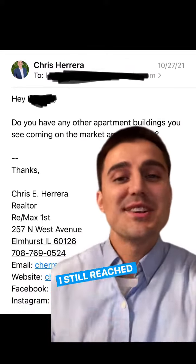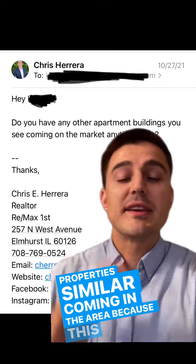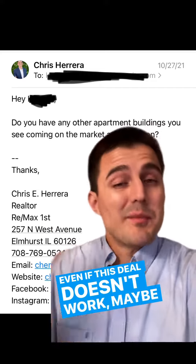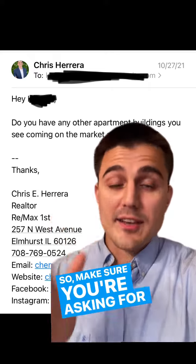But wait, there's more. I still reached out to the realtor to find out if she had any similar properties coming in the area, because this game is about relationships and connecting. Even if this deal doesn't work, maybe she has another one. It doesn't hurt to ask, so make sure you're asking for what you want.